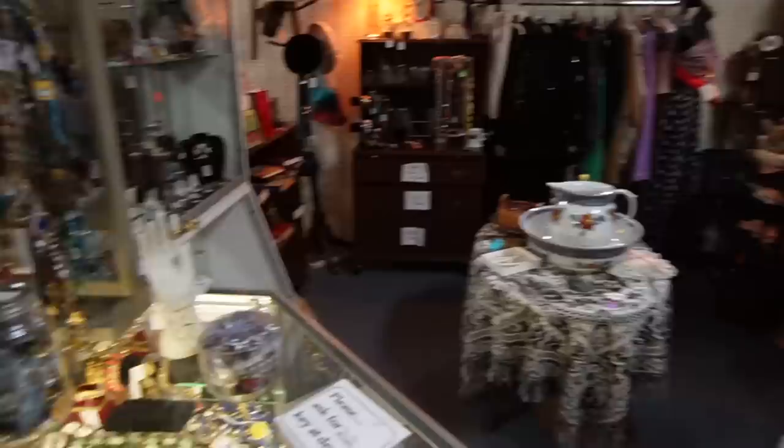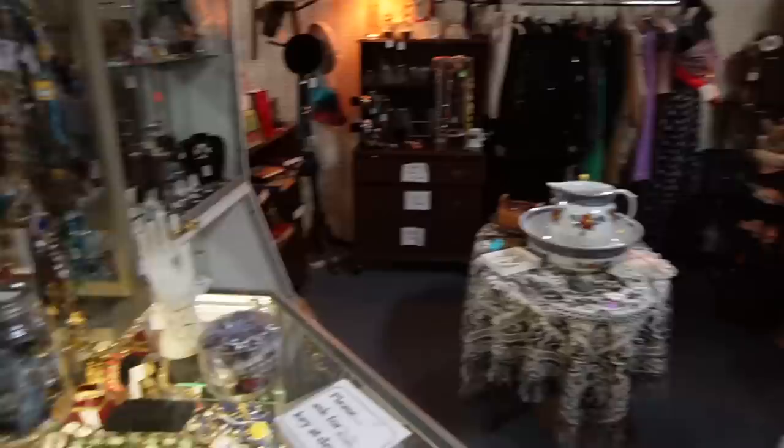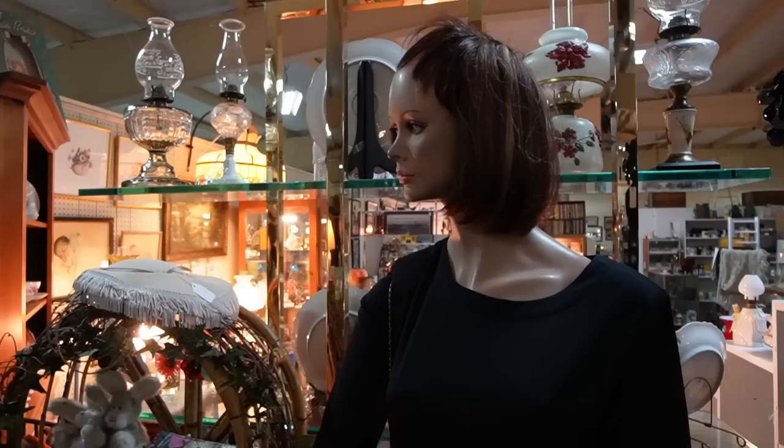That mannequin is totally freaking me out — twice I looked over and was like, no it's a mannequin. It's a very lifelike mannequin. I feel like the eyes are just going to shift and suddenly be looking at me. It's creeping me out. Yeah, she's definitely scary.